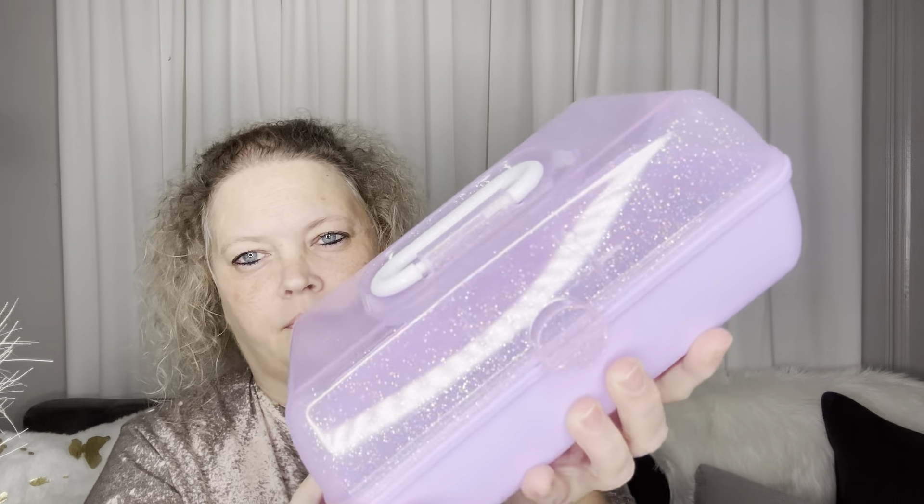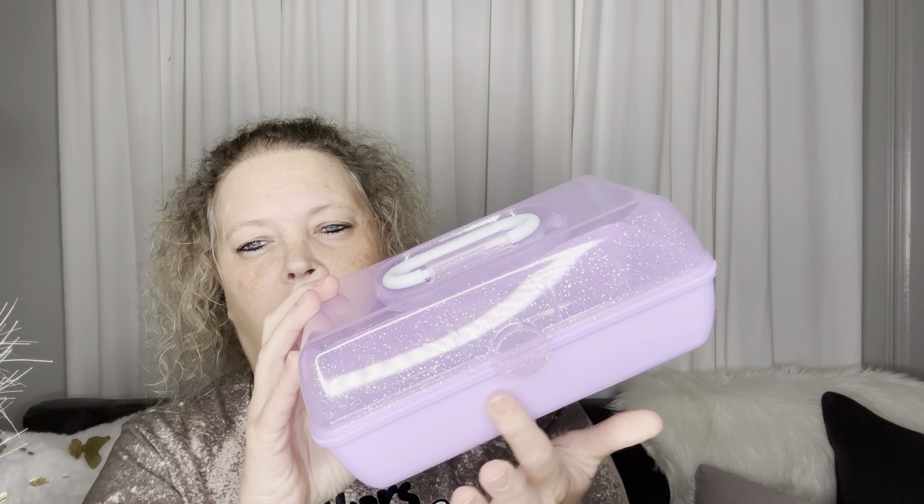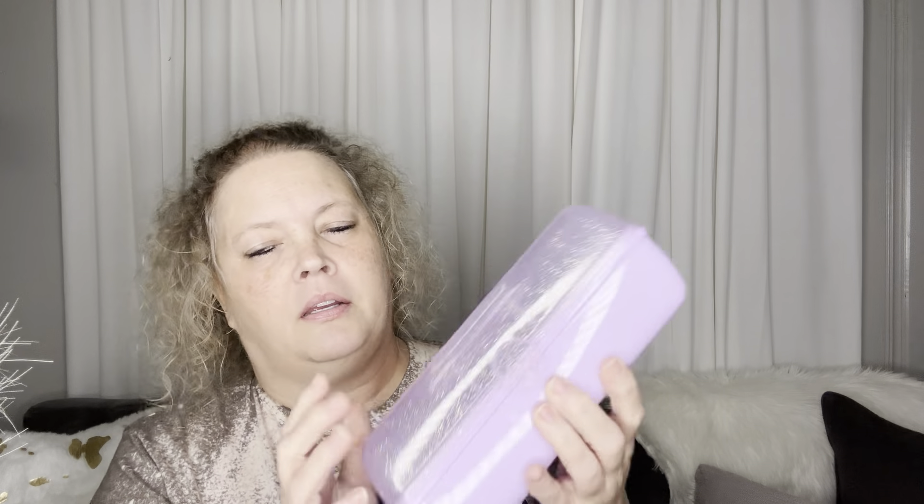They're sparkly. I got this one - for a birthday or Christmas I'll take my Cricut and make a little sticker and put their name on it. It's just a cute way to store their things. I'm going to go back and get another one. They had purple, pink and turquoise.